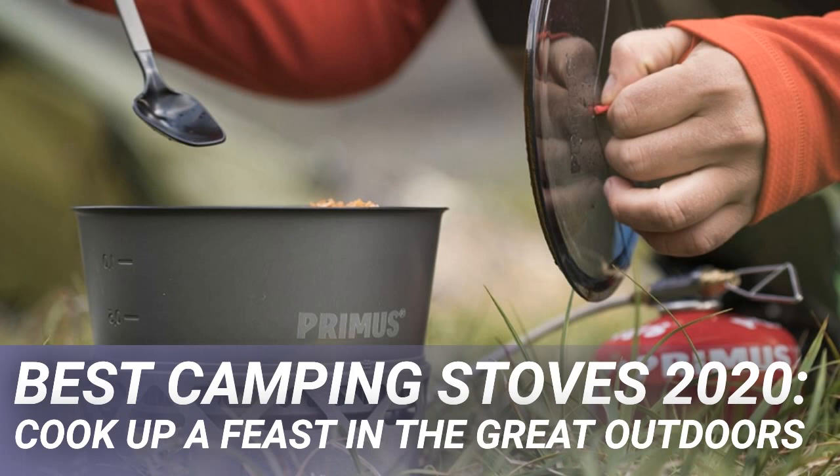It all depends what your priorities are. In this guide we've included a range of different options to suit different use cases. Aside from the bewildering array of camping stoves out there, an important question to consider is just how vital your stove is.